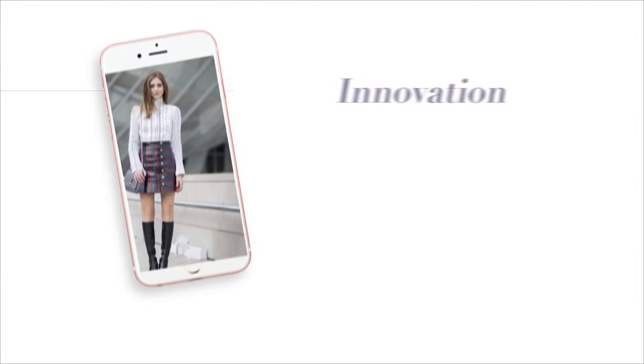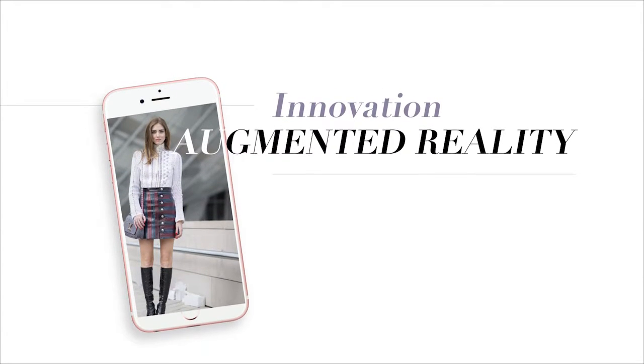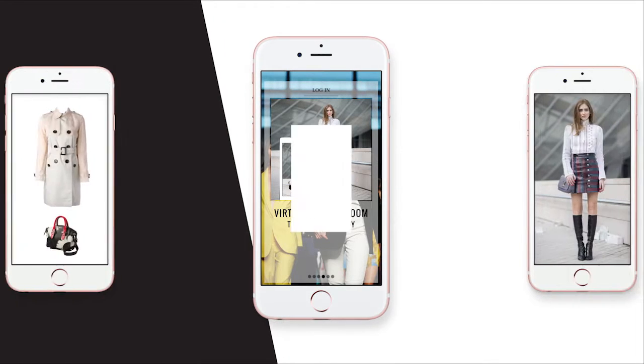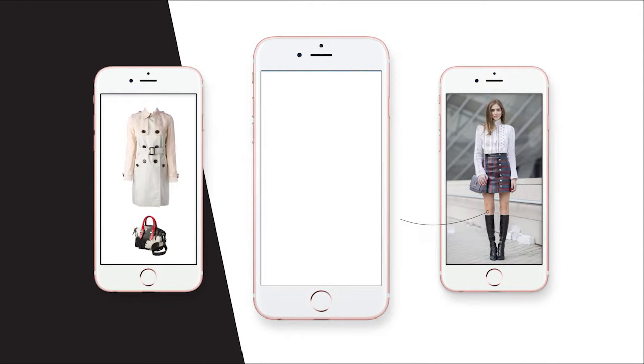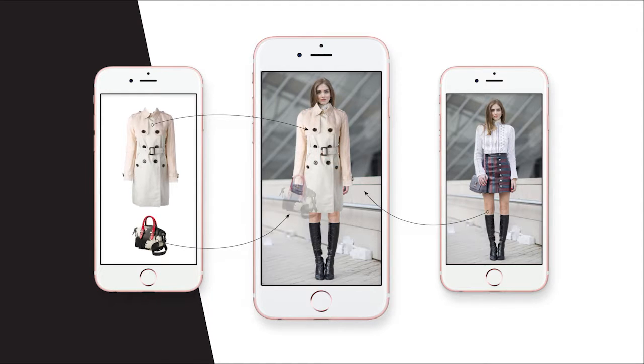StyleMatch has solved this problem by using smart augmented reality technology to create the world's first mobile virtual change room. It's a unique and innovative solution that capitalizes on the growing phenomena of augmented reality, mobile commerce, and online fashion sales.